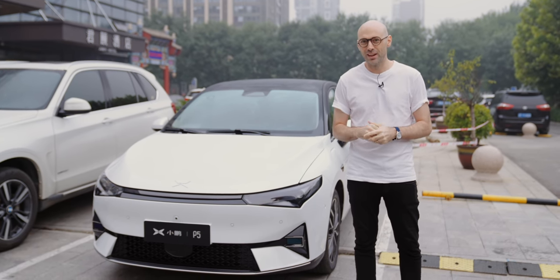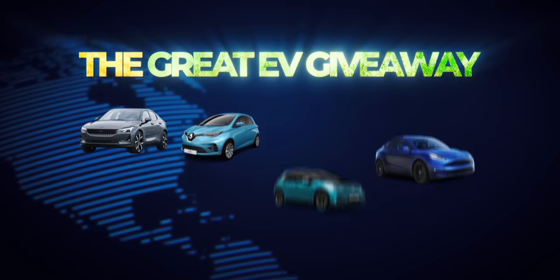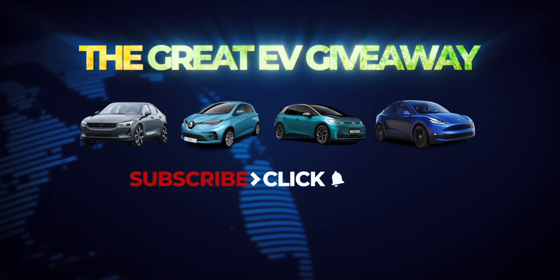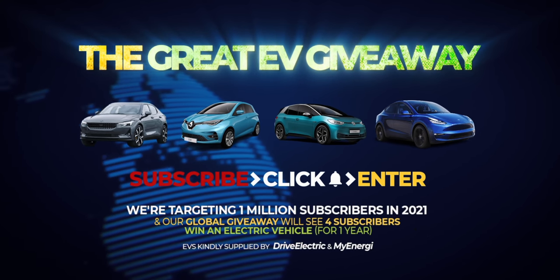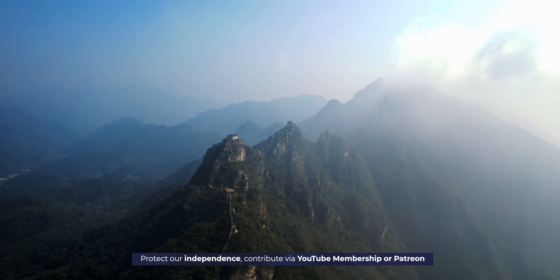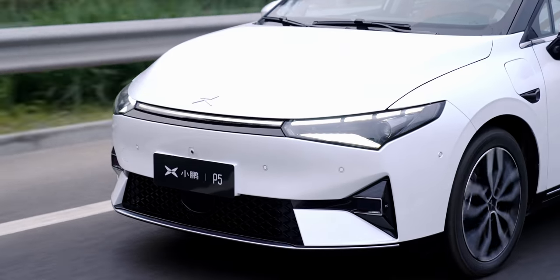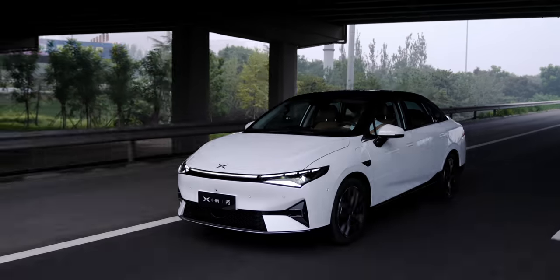This is the Xpeng P5, and this is fully charged. This really is the best way to test this car because it means we have a mix of city driving and then country driving — on roads in the mountains of Beijing, close to the Great Wall.